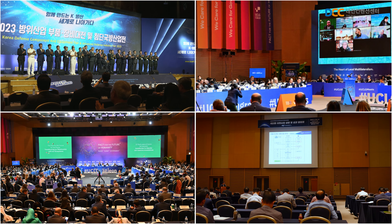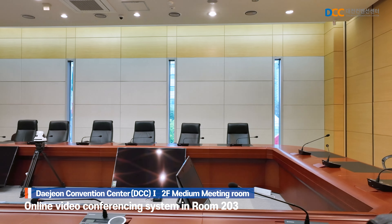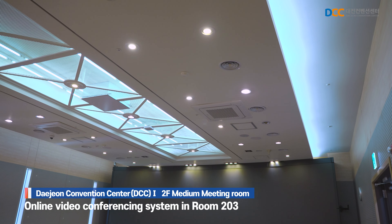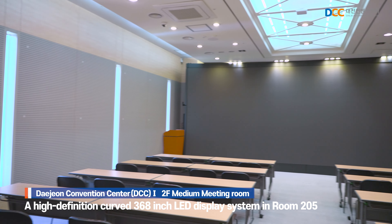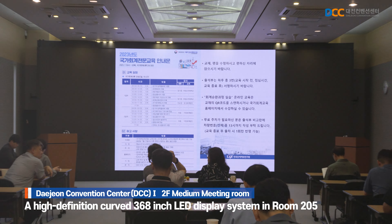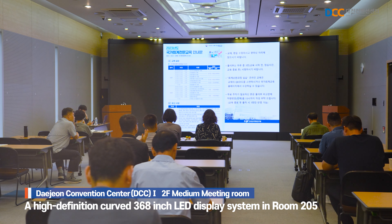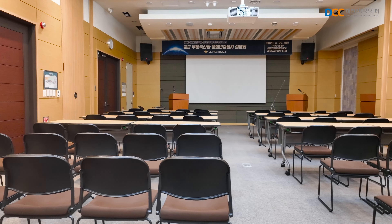The medium-sized conference rooms on the second floor are designed as dedicated online video conferencing studios for hosting hybrid meetings. In room 205, there is a 368-inch high-definition curved LED display system, making it an ideal digital MICE space optimized for both online video conferences and high-quality international conferences.